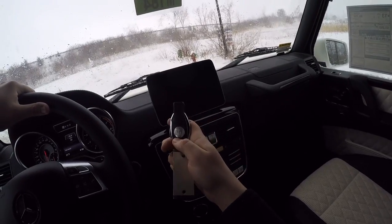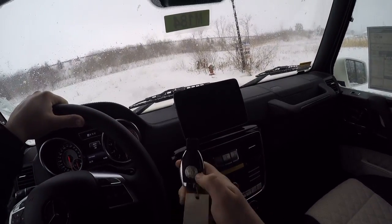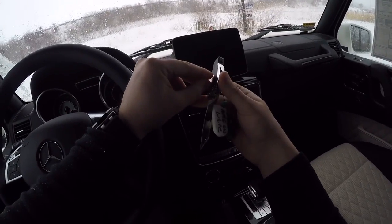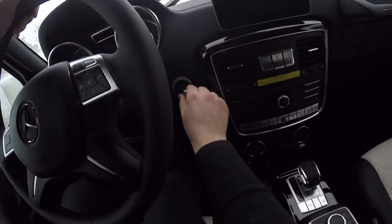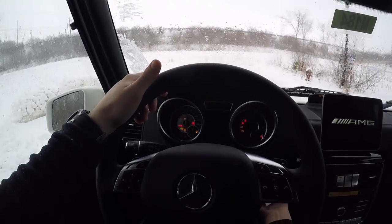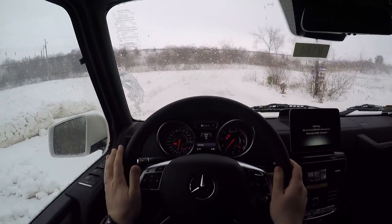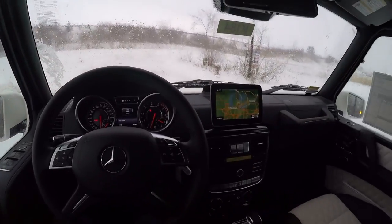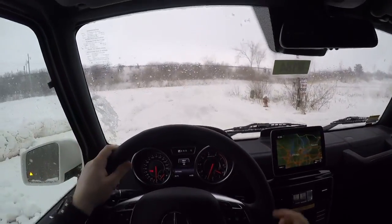On the AMG cars, it comes with an Affalterbach logo on the back of the key, and this plastic part is actually $250 on its own — how crazy is that? Let's insert the key fob, start it up, and hear the excellent rumble of that 5.5-liter V8. There's also a sound telling me to put on my seatbelt, so we will do that.